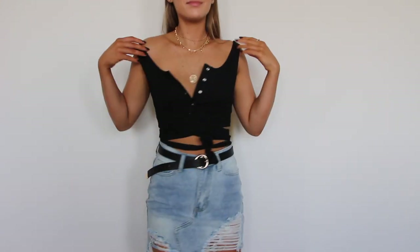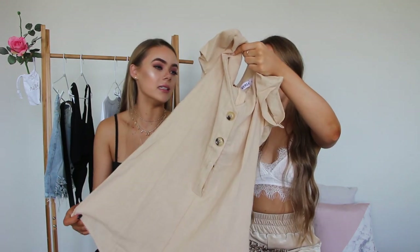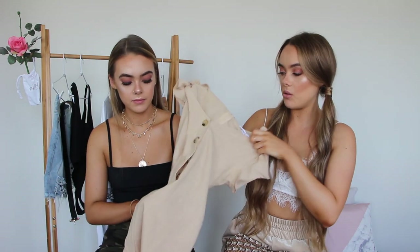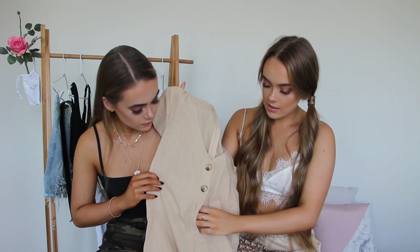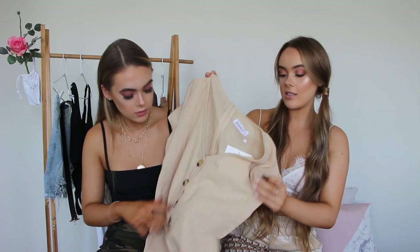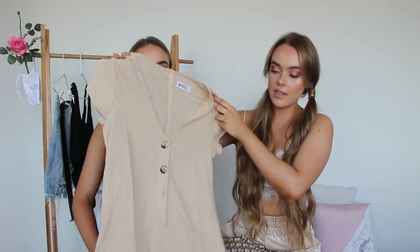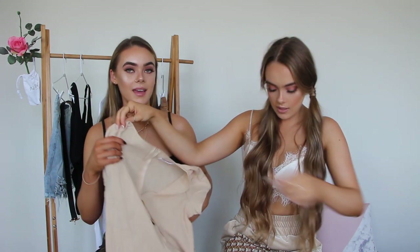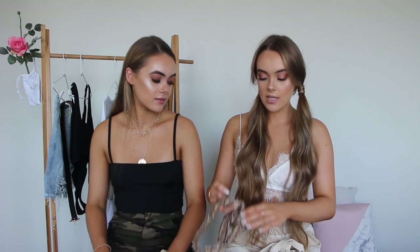Our next outfit is serious beach vibes. We got this little cotton or linen playsuit — it's kind of like a cotton or linen sort of look — and it is so gorgeous. It's got little sleeves and the whole thing is so adorable with little sandals. The color of it is really nice, very like a sandy color.